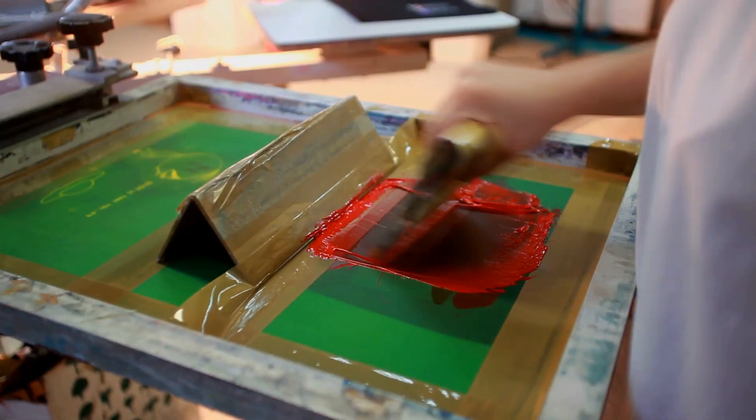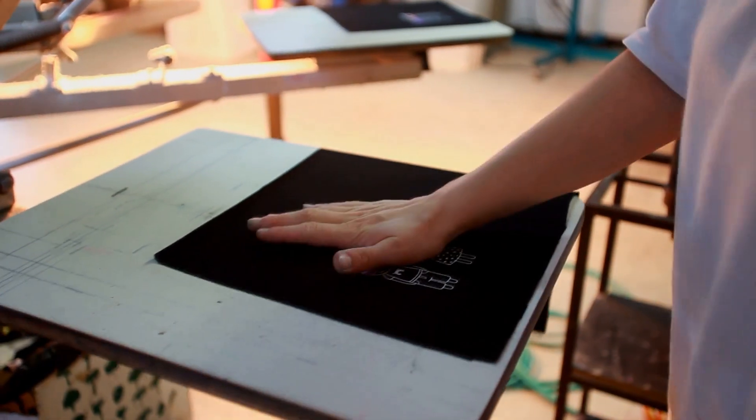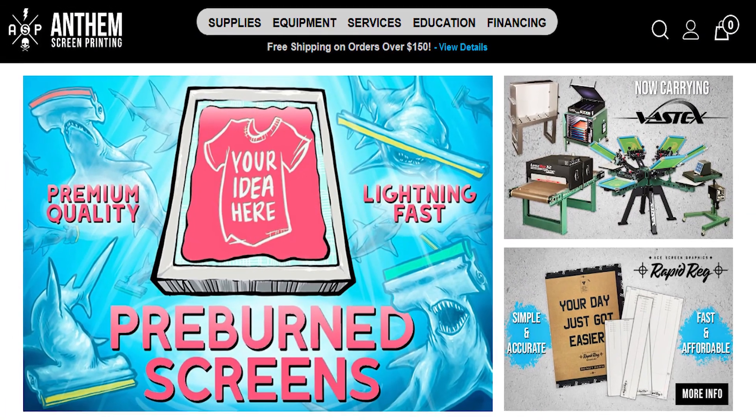We chatted a bit about the equipment, and I pointed you to T-Shirt Chick who has you covered for equipment recommendations. For your screens, you can make them yourself, or if that's not your jam, search 'screen burning service' in Google and you'll find shops that will make your screens for you. Anthem Printing is one place that does it — it's a great option if you want to take that component off your plate.